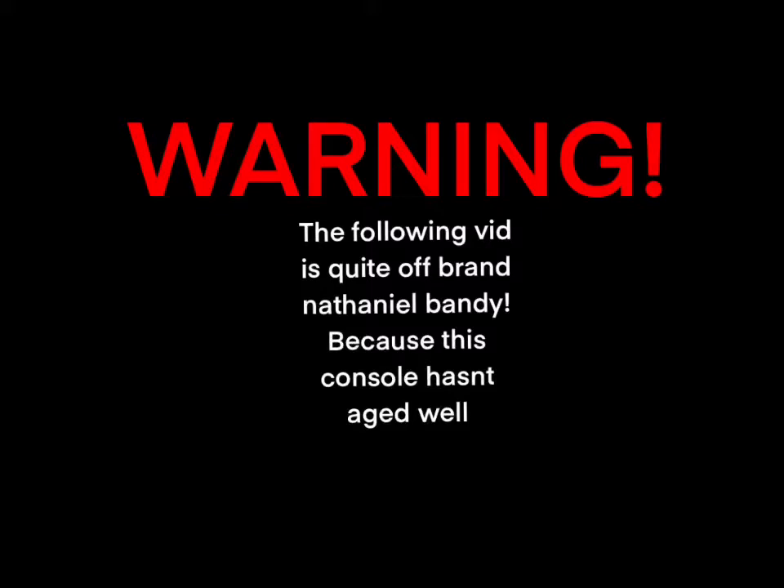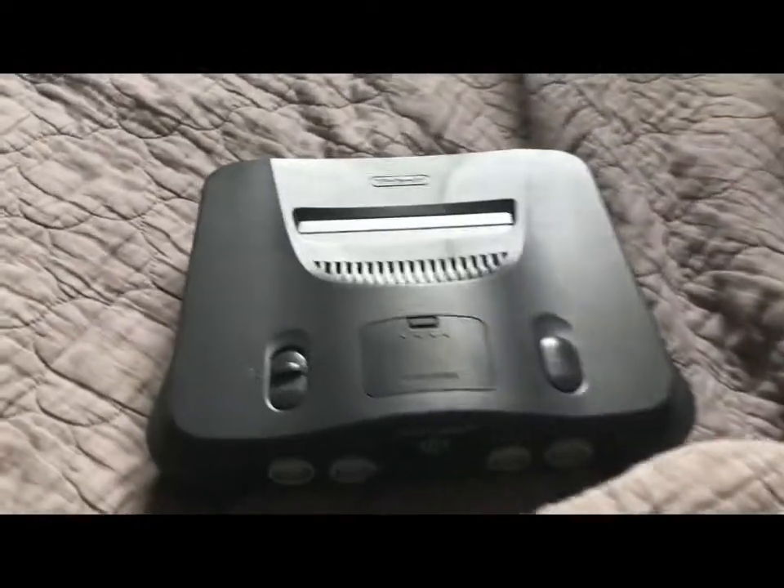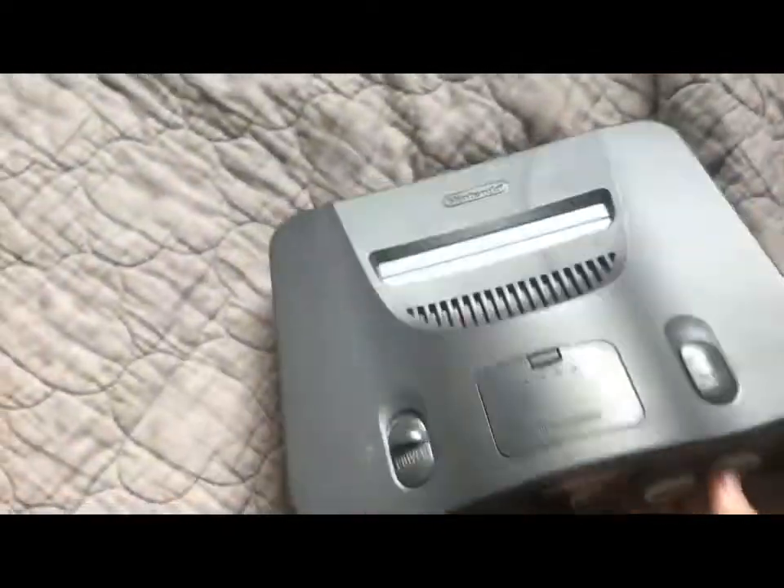WARNING! The following video is quite off-brand for Nathaniel Bandy, because this console hasn't aged well. Let's just get this out of the way — the graphics on this thing haven't aged well.